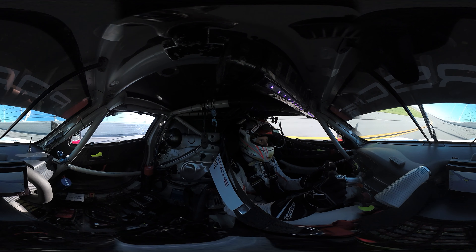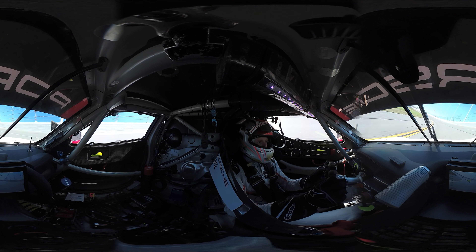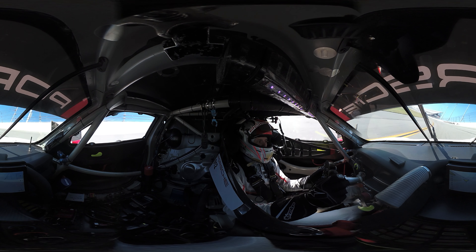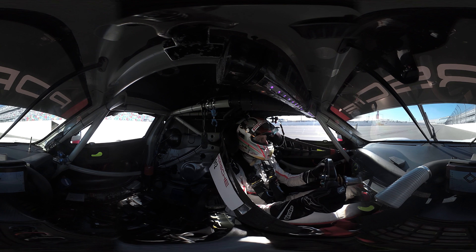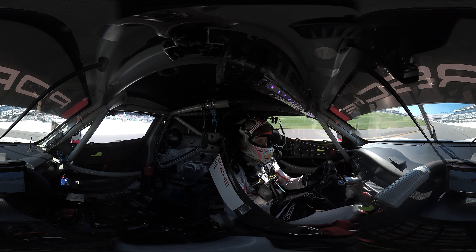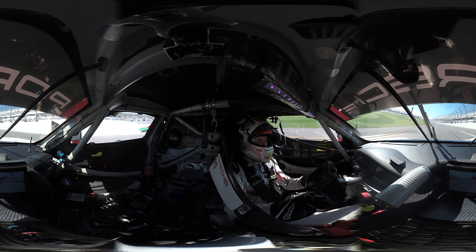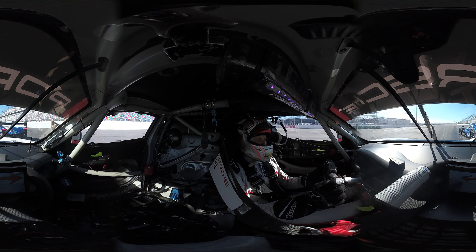Now a chance for the last checks for Gianmaria — to check the car, his tire pressures, talk to the team, have a last drink before he goes out on his flying lap. So now we go for our first quick lap. First stop is corner one — the best overtaking opportunity of the track, but very difficult braking as we come down from the oval into the corner.